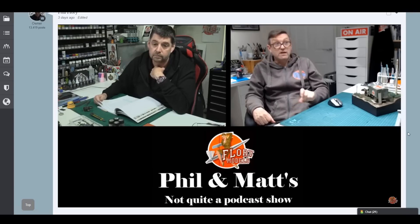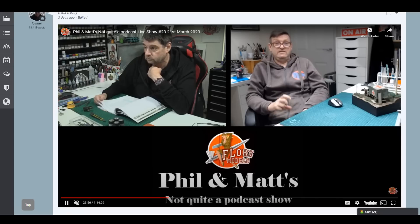We were also answering your questions live, so you guys were chatting with us as we made our way through - around about an hour and 15 minutes on that one. Members, if you want to catch up with that, it's available and we were chatting about builds, projects, and things like that.